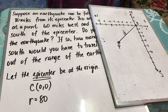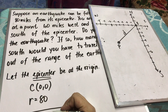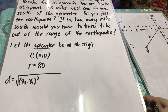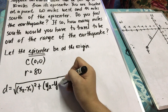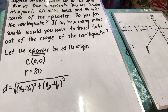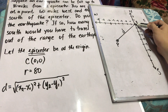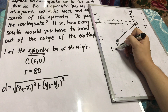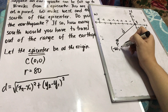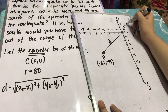Let's solve the distance from the epicenter to your location using the distance formula. The distance formula is the square root of the quantity (x₂ minus x₁) squared plus the quantity (y₂ minus y₁) squared. I will take the epicenter as x₁ and y₁, and my location as x₂ and y₂. So my location is (negative 60, negative 45) and the coordinate of the epicenter is (0, 0).